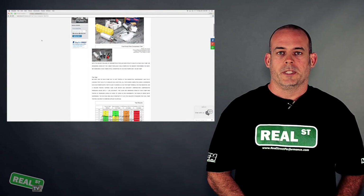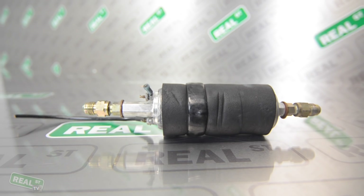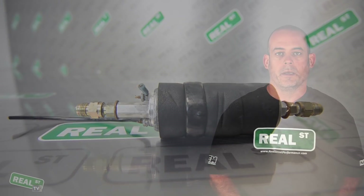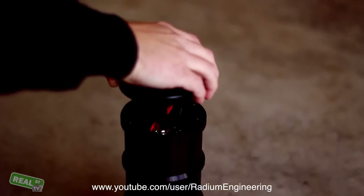On our website we published a fuel pump test that shows how much power each pump will support. If one pump will not support your horsepower goals, you can move into two or three. It's important that you look and see if there's a multi-pump hanger available for your vehicle before you proceed.